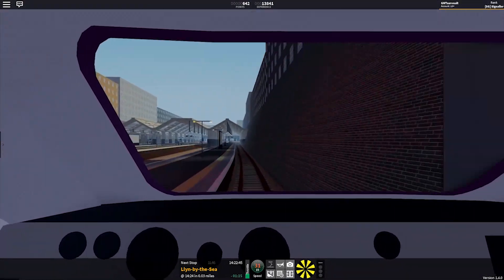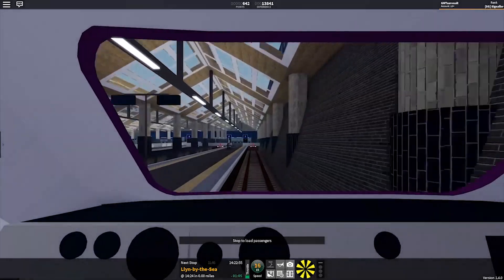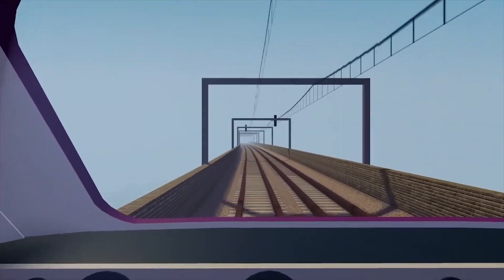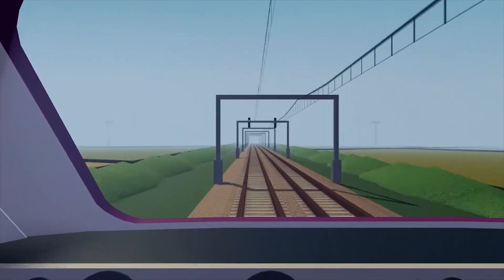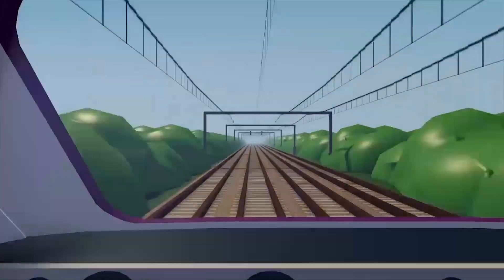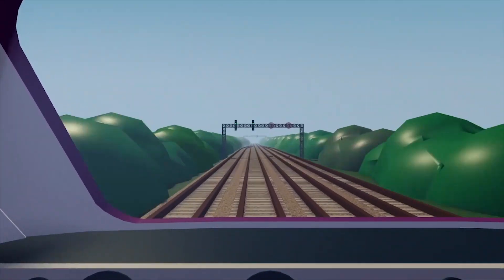One of my favourite sections of this map extension is between Edgemead and Westercoast. The area is just beautiful — they did a lot of detailing. There's Femir, which is a beautiful station with a quad track section. It just is beautiful. Five out of five.